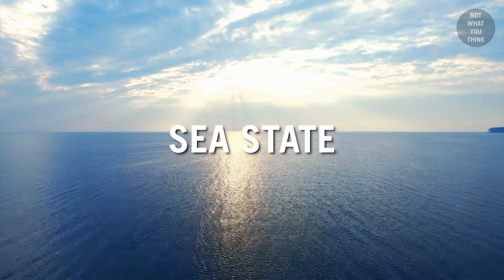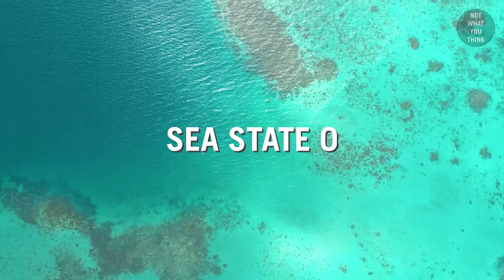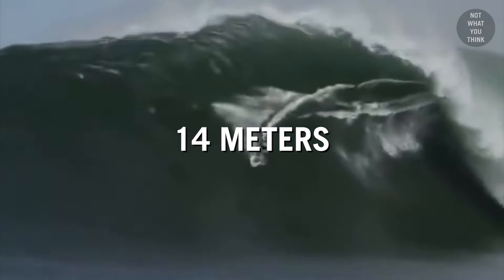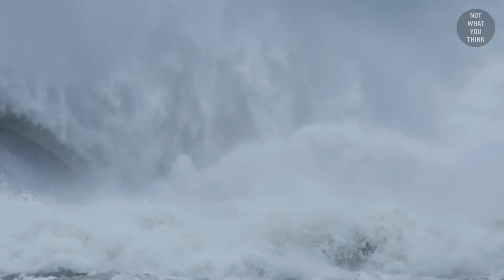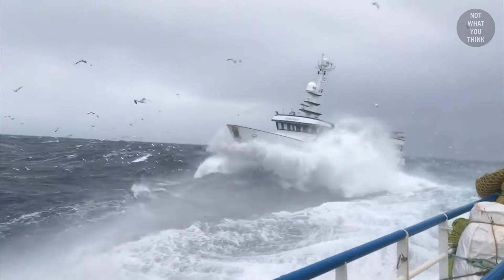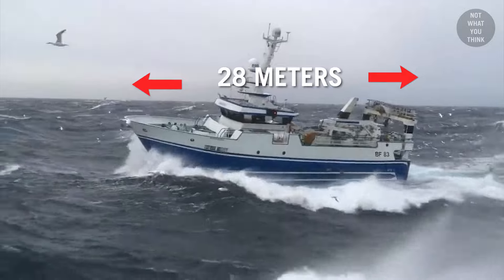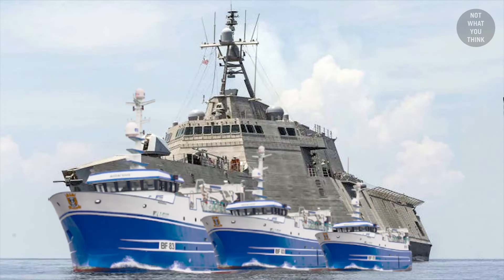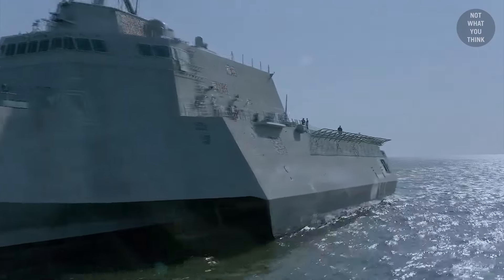Sea states describe the general condition of the surface of open water. Sea states are numbered 0 to 9, where 0 represents calm glassy waters, and 9 — extreme puke — is when waves get over 46 feet high. According to Omaha's temporary standing order, she has to altogether avoid operating in sea states 5 or higher. Sea state 5 falls under rough weather territory, and even though you might feel seasick on a small fishing boat, you would still be safe. Keep in mind that a 91-foot fishing boat is almost four and a half times smaller than an Independence-class ship at 418 feet — so for a warship to be ordered to avoid sea state 5 or higher is a big deal.